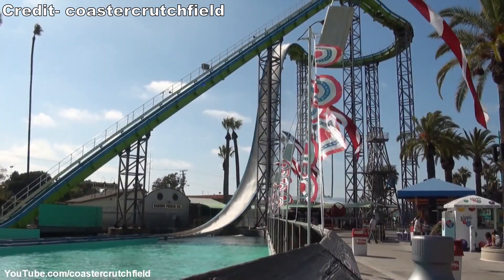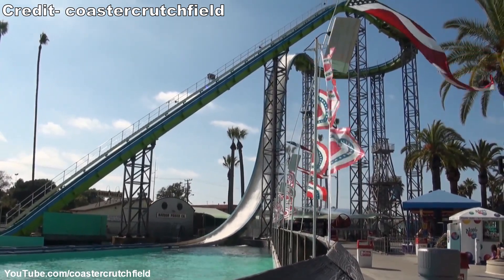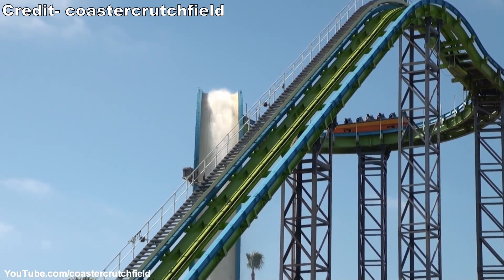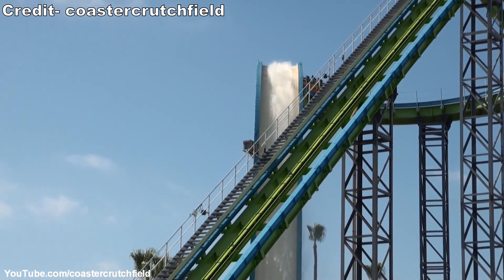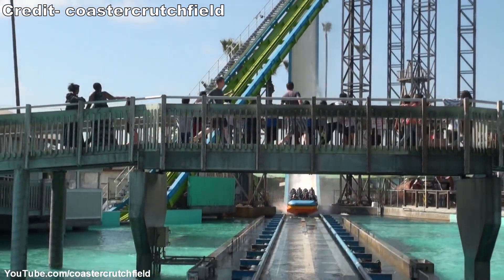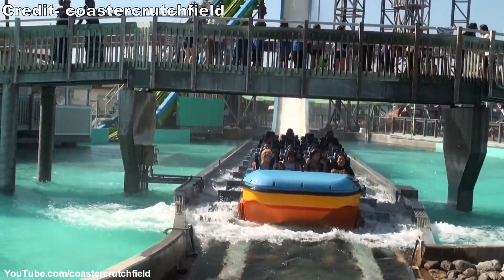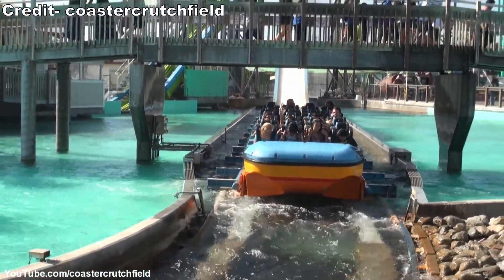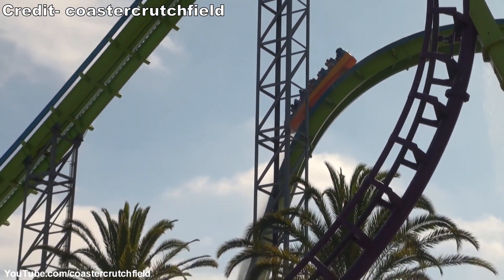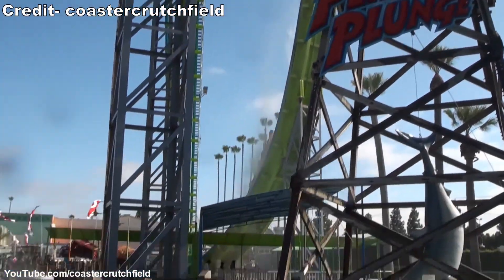During this same time period, Intamin was building supersized water rides with much less success. Perilous Plunge opened in 2000 at Knott's Berry Farm as the world's tallest and steepest water ride, standing 121 feet or 37 meters tall with a 78-degree drop. Riders praised the massive near-vertical drop that was better than many coaster drops, but this extreme ride needed multiple restraint modifications after a rider was unfortunately thrown in September 2001.